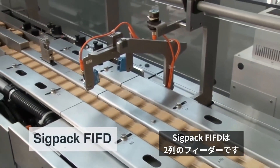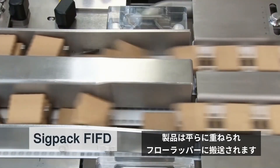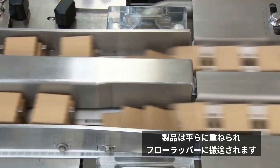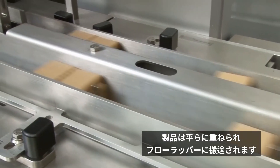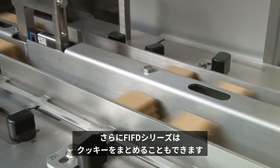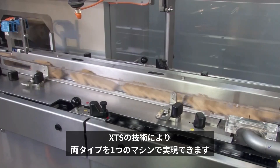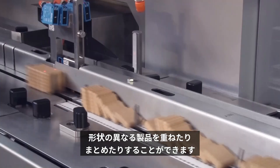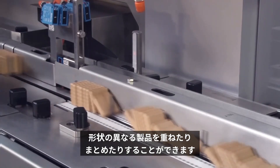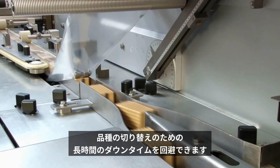The SIGPAC FIFD is a two-lane feeder. The products are handled flat and stacked just before the flow wrapper. The FIFD can also produce slugs. The linear motor technology makes it possible to run both types — slugs and pile — with different product configurations on just one machine without long downtimes for changeovers.